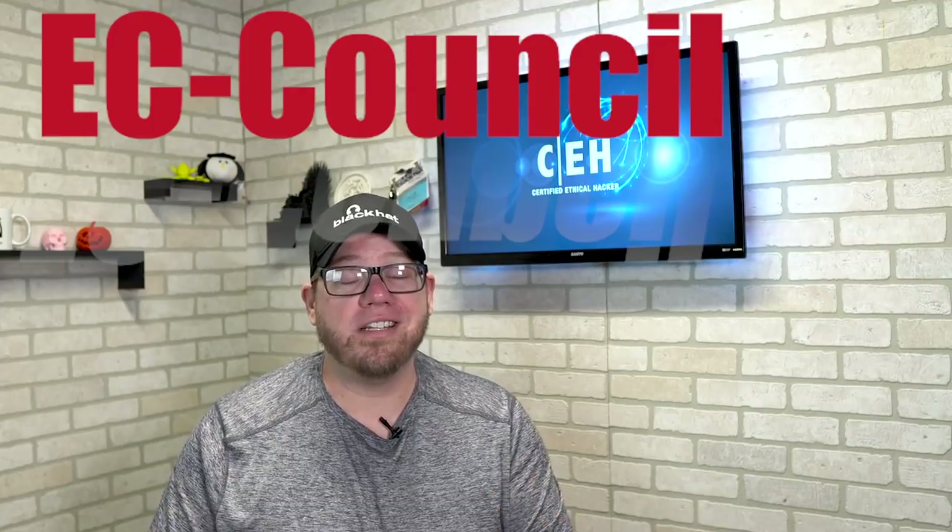Certified ethical hacker — what is it? Let's talk about it. This is Zach with IT Career Questions, and today we are talking about the CEH, which is the Certified Ethical Hacker — a certification you can get from EC Council.